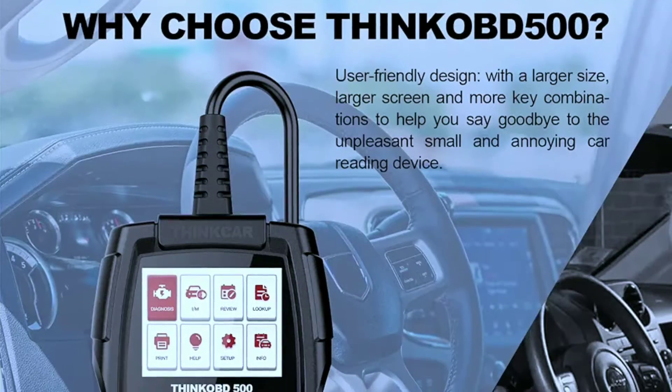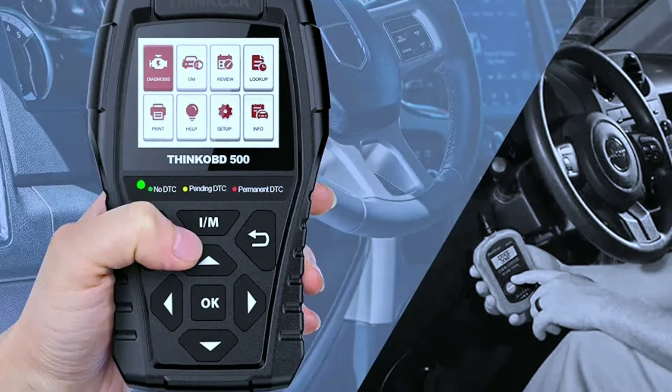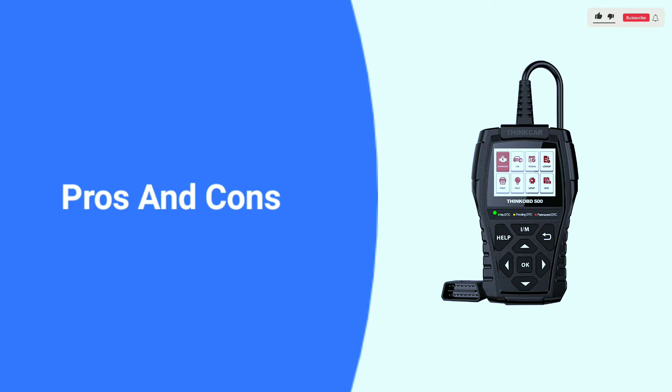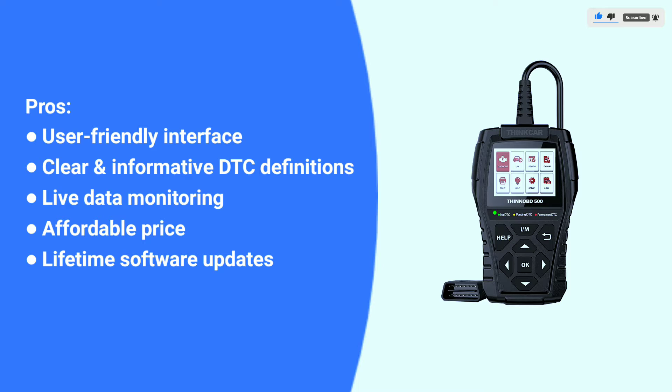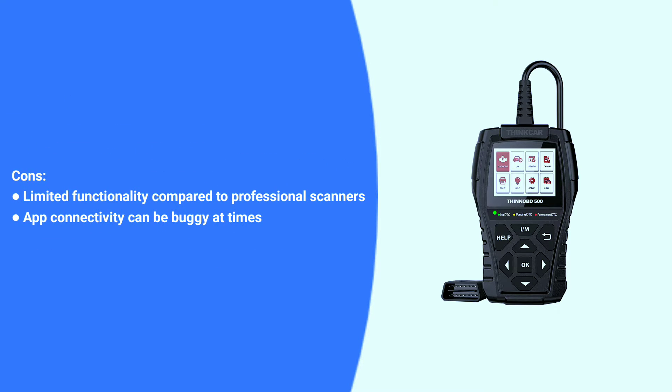It provides real-time data on various parameters, helping you diagnose issues and monitor your vehicle's performance. Pros include a user-friendly interface, clear and informative DTC definitions, live data monitoring, affordable price, and lifetime software updates. Cons include limited functionality compared to professional scanners and app connectivity that can be buggy at times.